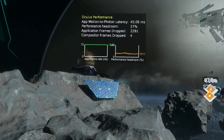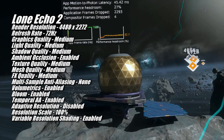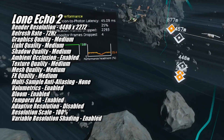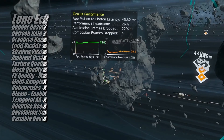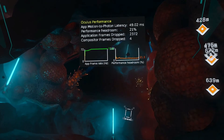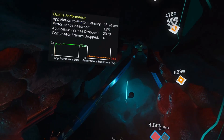Continuing with the 72Hz trend, Lone Echo 2 looked good and ran well at 4480x2272 using the game's medium quality preset. Lone Echo 2 is a pretty slow-paced game, so playing at 72Hz is just fine. It's a very good-looking game though — the higher you can crank the resolution and quality settings, the better. Even at medium it looks really good, and I feel the 7700 XT offers a very nice experience in this game.